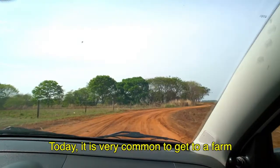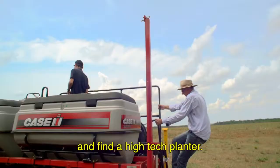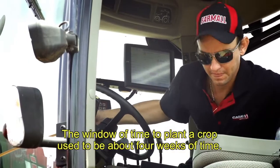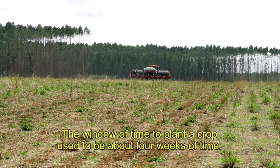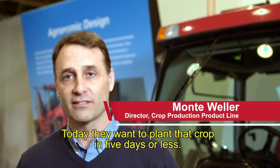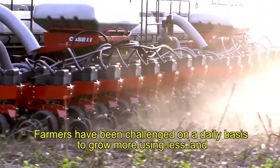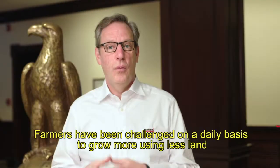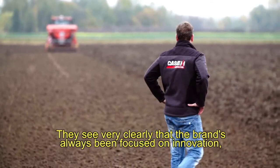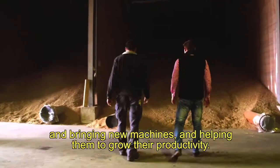The sun is shining. The beans are yielding good. Today, it's very natural to come to a farm and find a plant with all the technology embedded. The window of time to plant a crop used to be about four weeks. Today, they want to plant that crop in five days or less — tremendous change in productivity and opportunity. Farmers have been challenged on a daily basis to grow more using less land, and that's where we can help them. They see very clearly that the brand has always been focused on innovation, bringing new machines, and helping them grow their productivity.